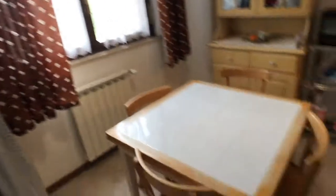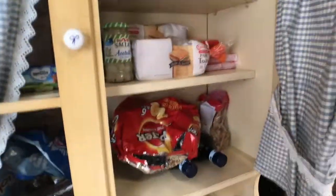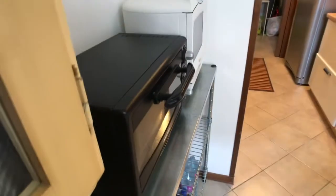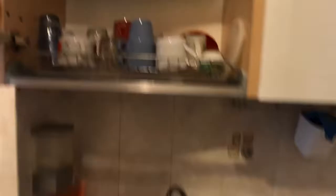Here we are in the kitchen. You got the dinner table here, a little TV, and the dining area. Here's the pantry where you can store all your food. You got a little electric oven here and the microwave. And here we got the stove, the sink, and the dish rack where you can find all the dishes, mugs, and cups.